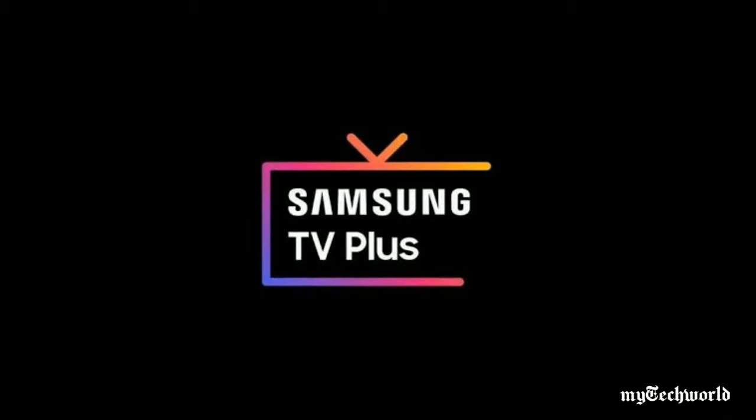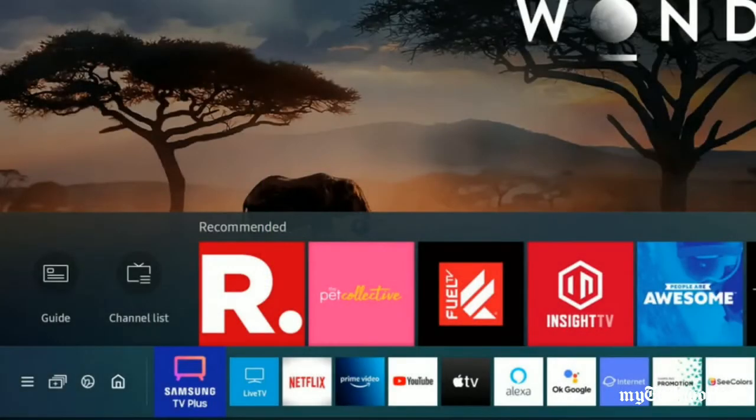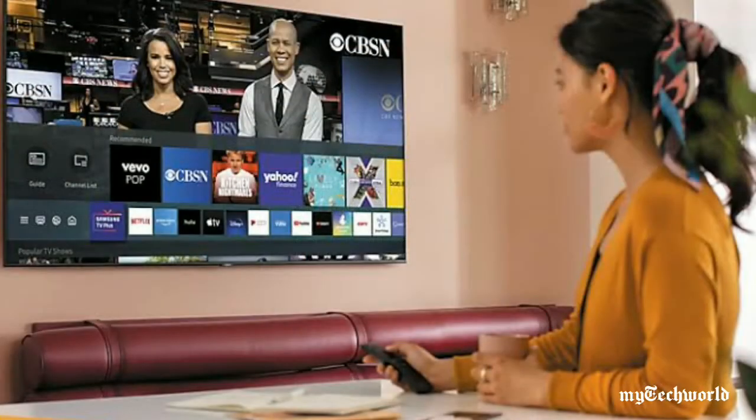Samsung recently launched a web version of its free, ad-supported Samsung TV Plus streaming service for live and linear programming, and added casting support for Chromecast devices. The streaming product, which was previously limited to Samsung TVs and mobile devices, launched as a web service in the second quarter. It's a curious new player in the streaming wars that launched with seemingly little fanfare, but the rollout makes the app now widely available to just about anyone.